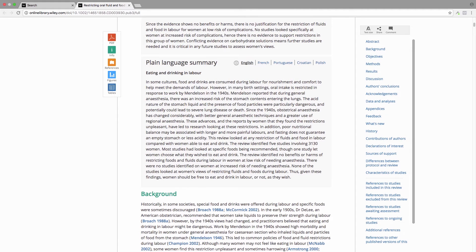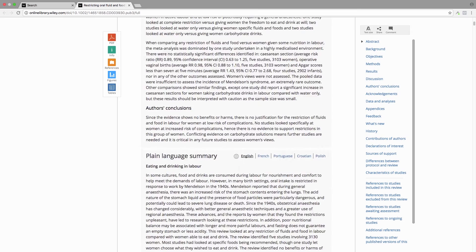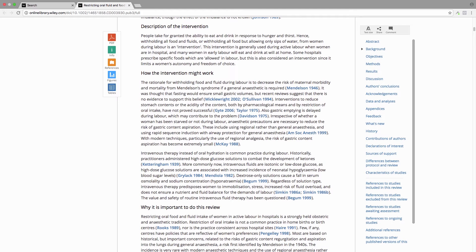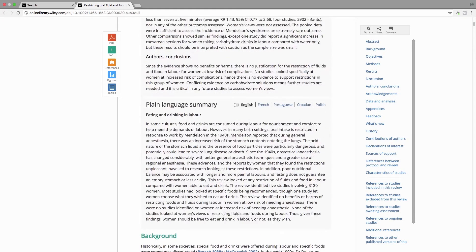Basically what they say is that historically, although food and fluids have been withheld from pregnant women during labor, they found that in five studies with more than 3,000 women, they've not been able to identify any benefits or harms of restricting food and fluid. And nobody has looked at women's views or their satisfaction with restricting food and fluid. So these researchers say that women should be free to eat and drink in labor or not as they wish. Since this one is available to the public, you can read down through the history, background, how they did the review, and their statistical information. But the important thing, like I said, is that plain language summary.